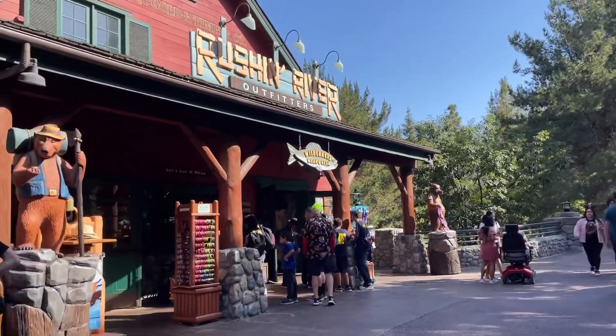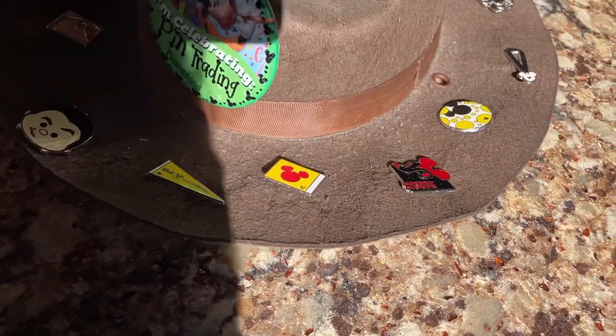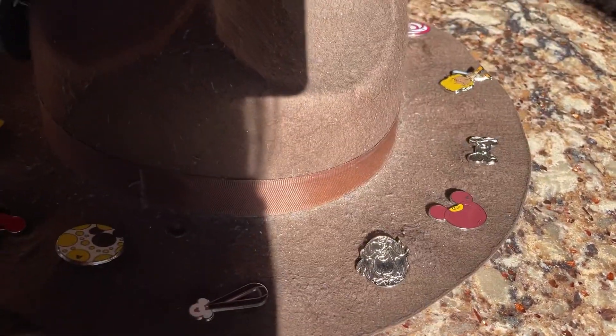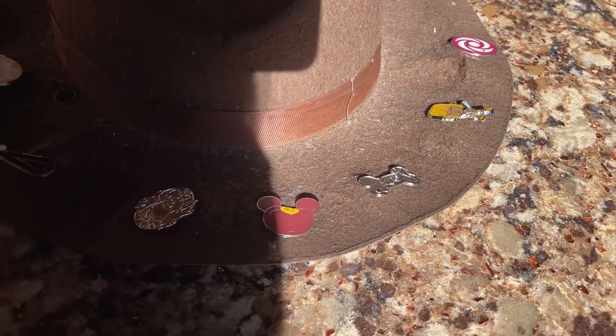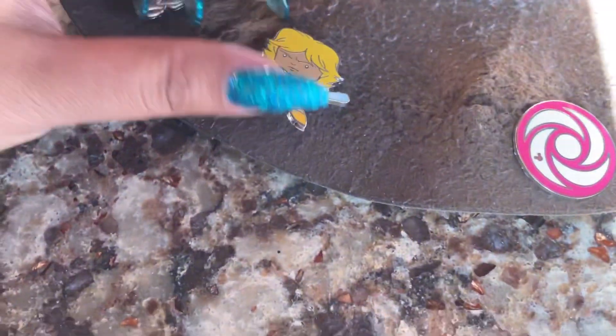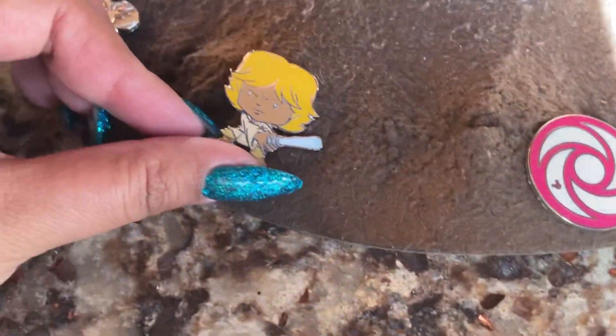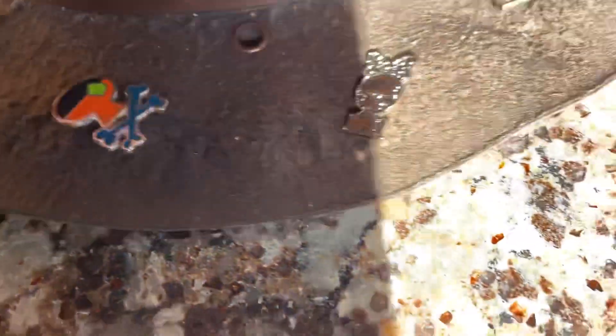We're at Russian River Outfitters. Let's see the pins. Can I just go and try it? Yeah. I'm not sure about the color. Okay, thank you so much.